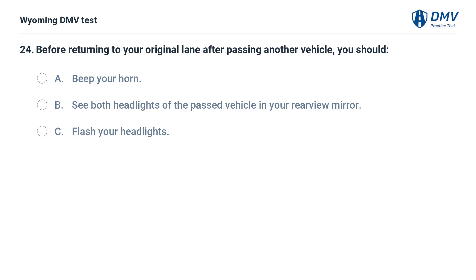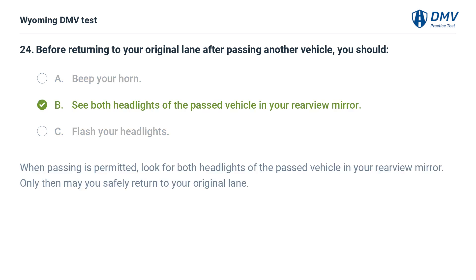Before returning to your original lane after passing another vehicle, you should: A. Beep your horn. B. See both headlights of the passed vehicle in your rearview mirror. When passing is permitted, look for both headlights of the passed vehicle in your rearview mirror. Only then may you safely return to your original lane.